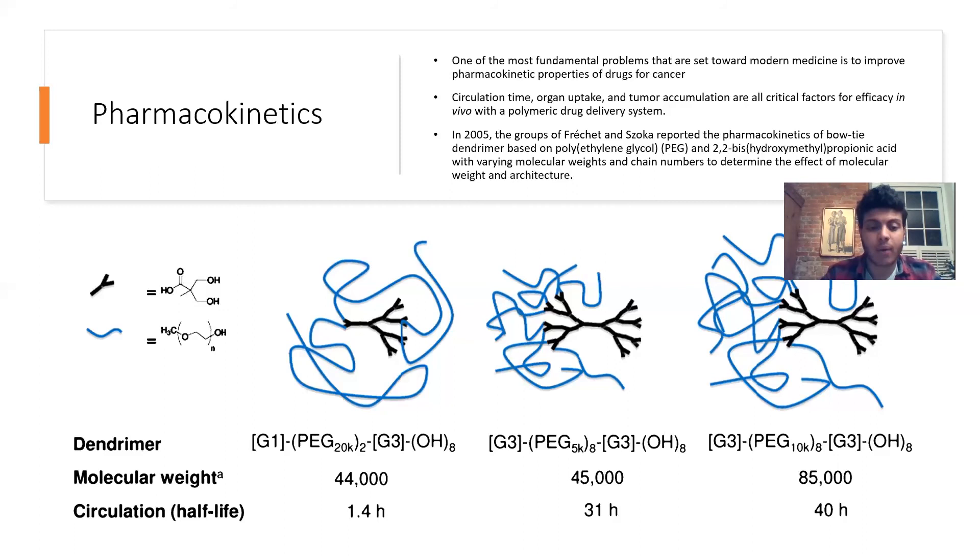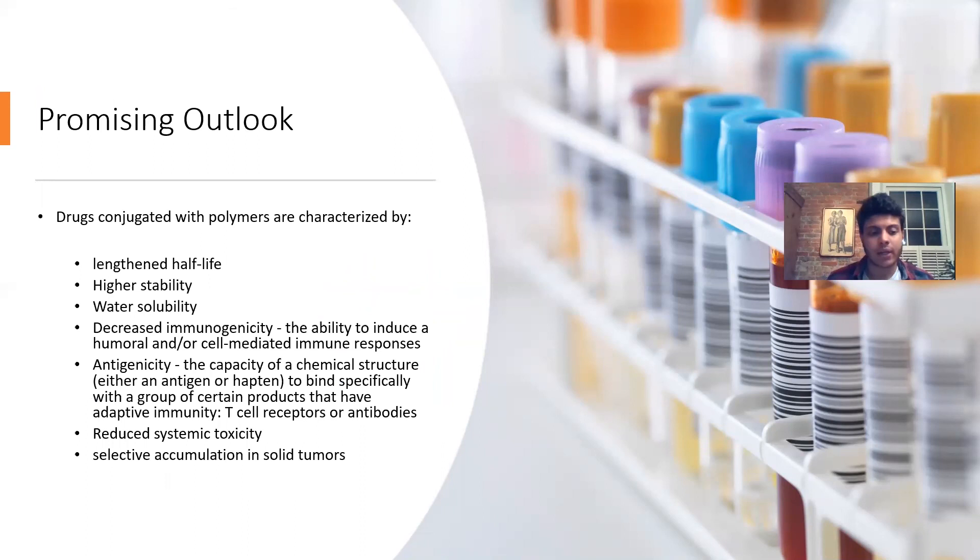There is a promising outlook: drugs conjugated with polymers from different studies showed lengthened half-life, higher stability, improved water solubility, decreased immunogenicity — meaning reduced ability to induce immune responses — and increased antigenicity, which is the capacity to bind specifically to a receptor, including T cell receptors and B cell antibodies. Studies also showed reduced systemic toxicity and selective accumulation in solid tumors. All of this is achievable because you can design the terminal functional groups to yield these specific characteristics.